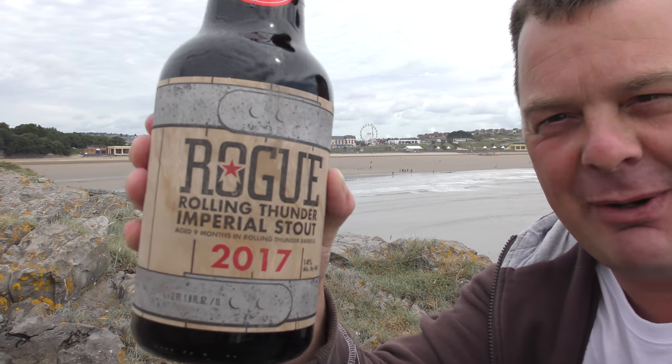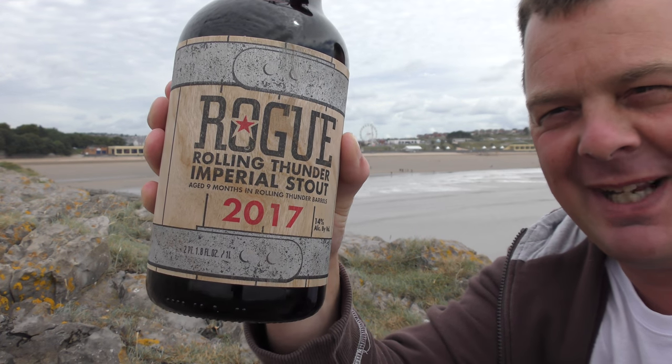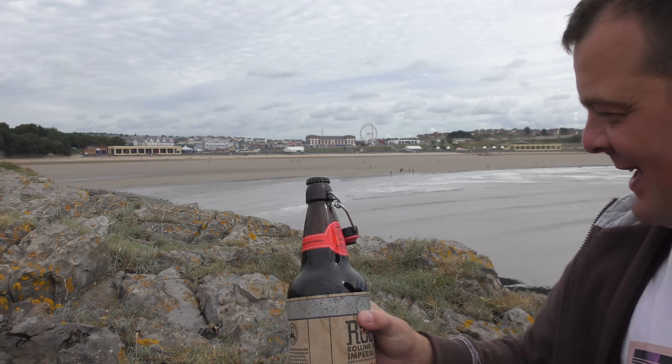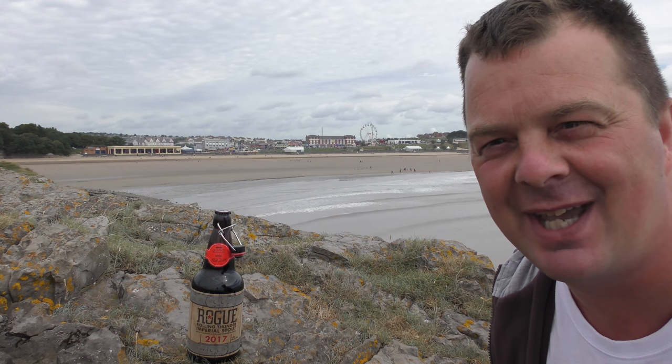Rogue Rolling Thunder Imperial Stout, aged for 9 months in Rolling Thunder barrels, coming in at 14% ABV. Fantastic sounding Imperial Stout! Let's get it out into a glass and see what we get.